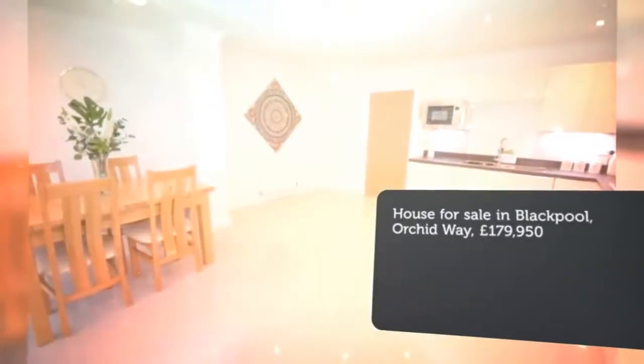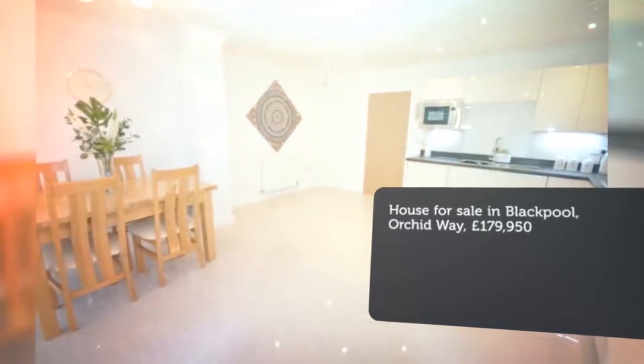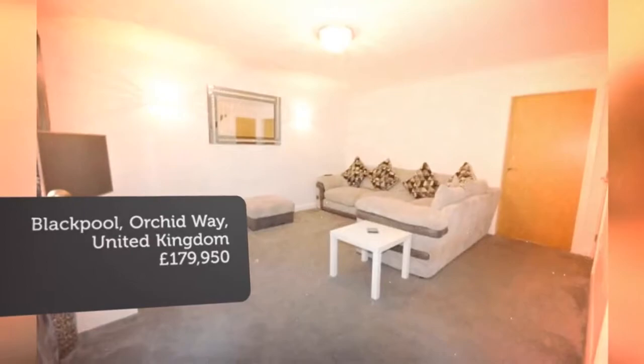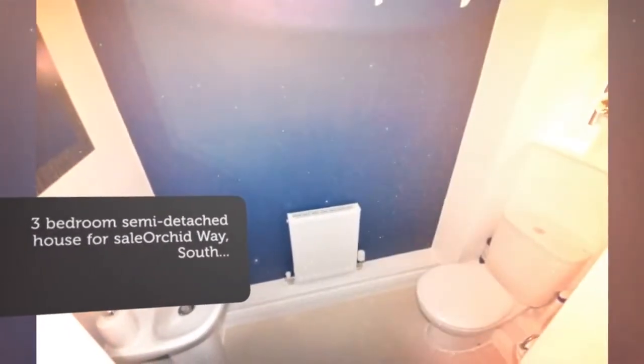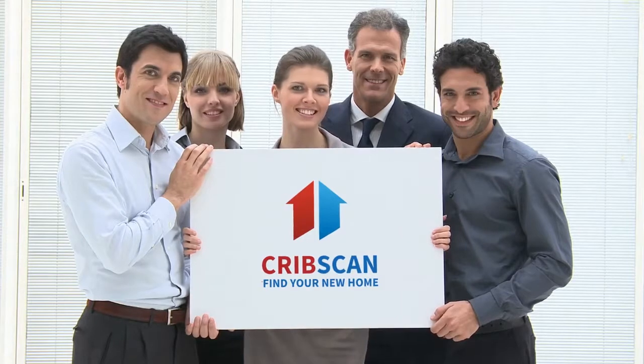Key features: brilliant three-bedroom semi-detached house, spacious lounge, open-plan high-gloss kitchen diner, ground-floor WC, en-suite and family bathroom, driveway, garage and gardens, excellent location. Viewing highly recommended.